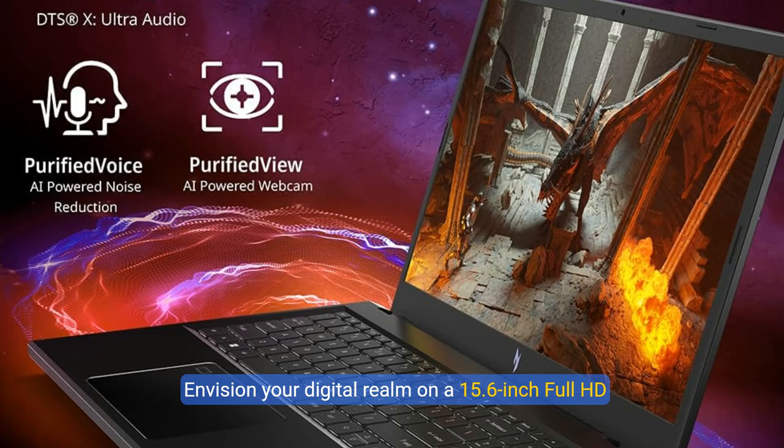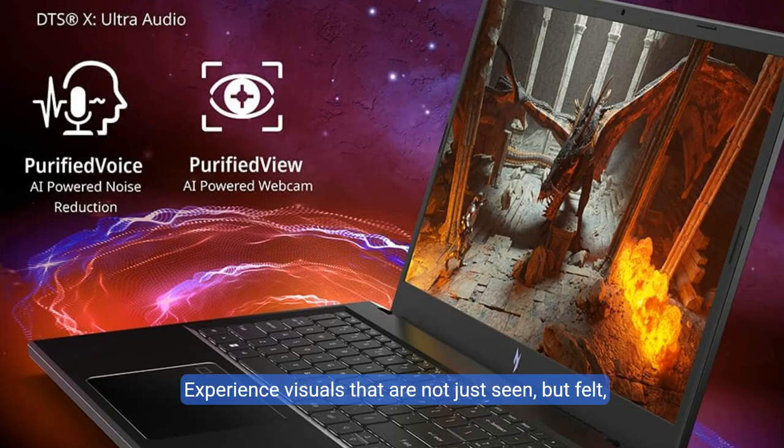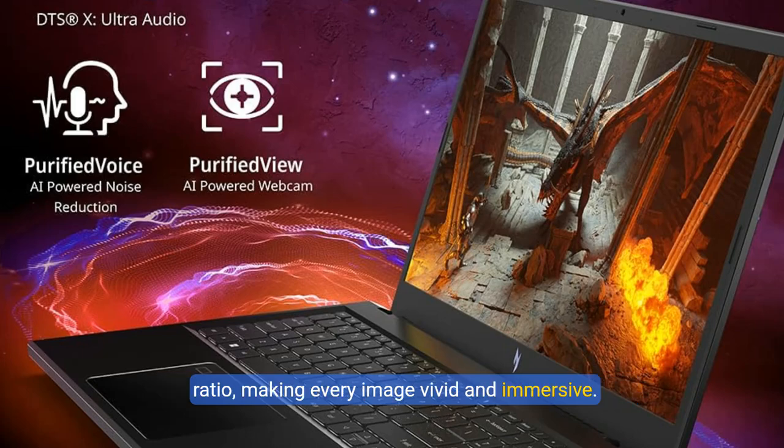Envision your digital realm on a 15.6-inch Full HD IPS display dancing at an exhilarating 144Hz refresh rate. Experience visuals that are not just seen, but felt, complemented by an impressive 82.64% screen-to-body ratio, making every image vivid and immersive.